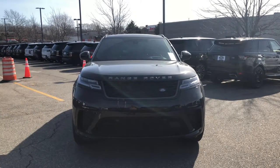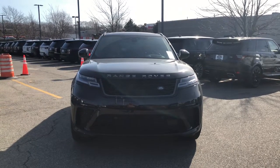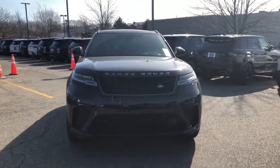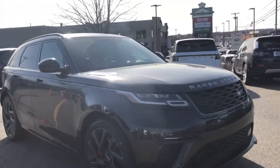Hey there Wayne, my name is Glenn from Jake Kaplan's Jaguar Land Rover here in Warwick, Rhode Island. I wanted to send you a quick video of the Range Rover Velar SV Autobiography that you've been discussing with Chris and Julia. Seeing you don't have the luxury of seeing it in person, I figure you might find this useful.